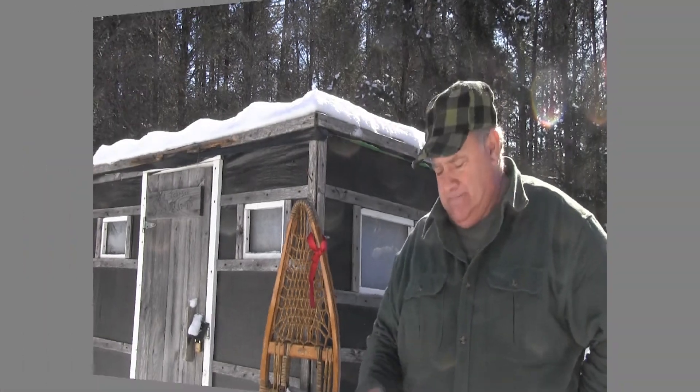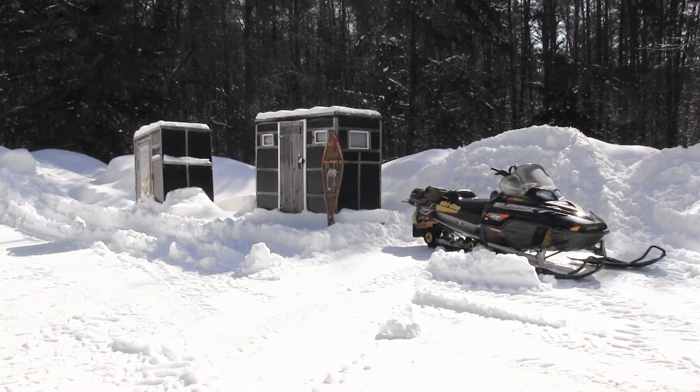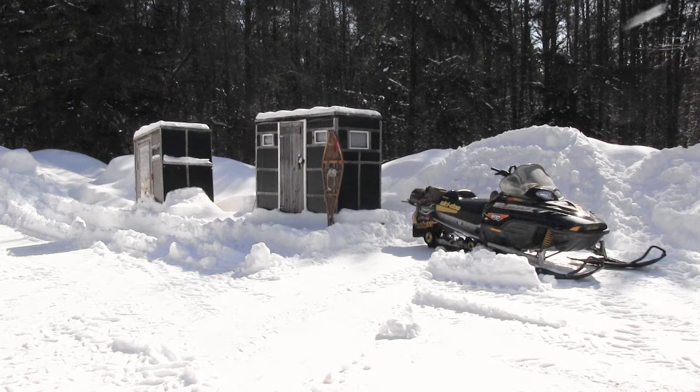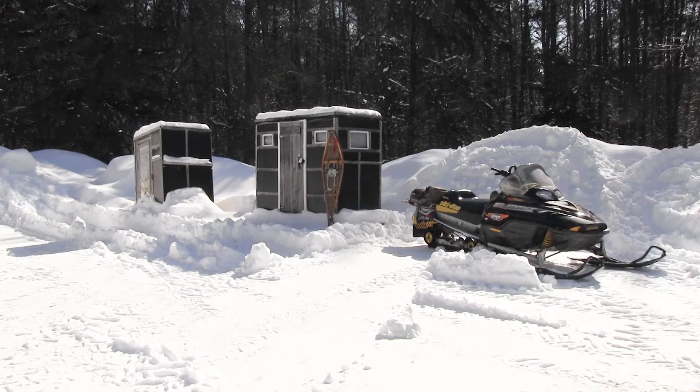What you're looking at here is my snowmobile — it's a 2007 Summit with a paddle track. It goes through enormous amounts of snow. Behind that is my two-man fish house. You can see it's not much taller than a set of snowshoes. It's big enough to get in and sit down — you cannot stand up in it — but it trucks right along nicely.